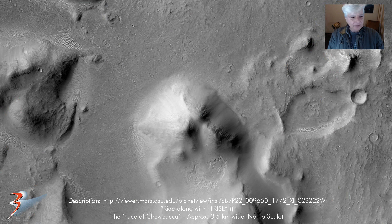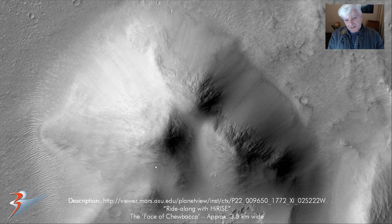The face of Chewbacca — that's what I call it. If you look at it in detail you'll see what looks like facial hair, two eyes, the nose over here and the mouth over there. It looks as if the right-hand side has been eroded away. And that's it up close. So 3.5 kilometers across — I think it's larger than the face of Cydonia.